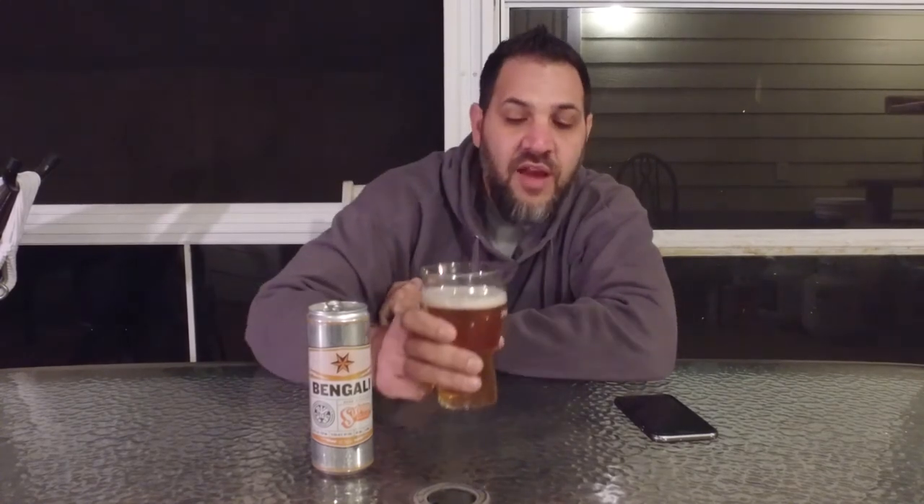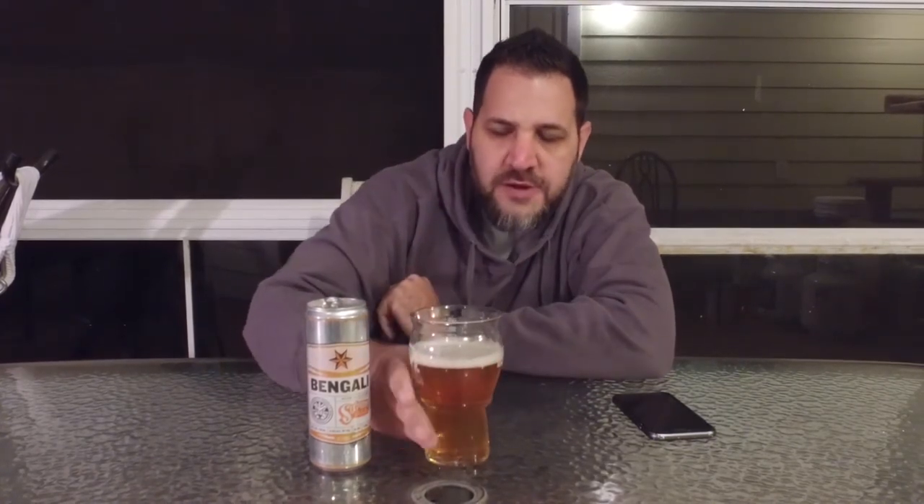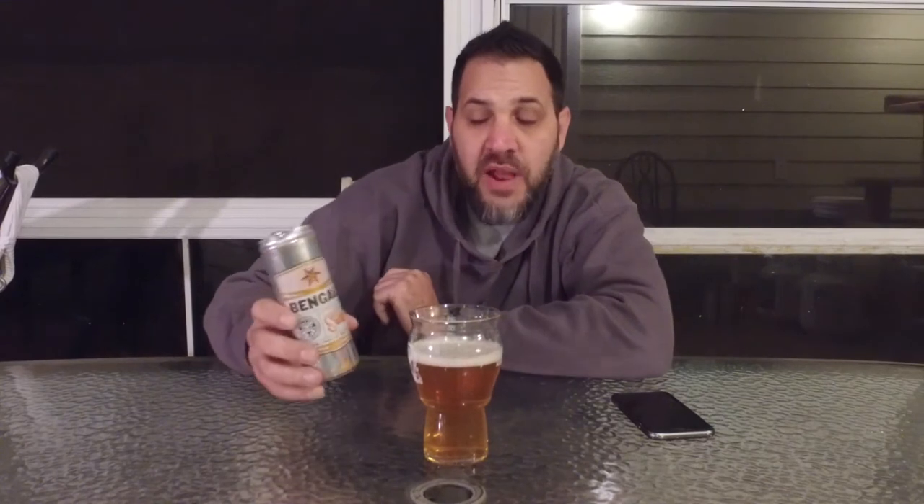Take it for a sip. That's good. So this comes in — I would say for me, this is a little bit hoppier than Resin. I really enjoy Resin; it's probably my favorite Six Point beer to date, though I've not had everything they offer. There's definitely a bit of hoppiness in this one.